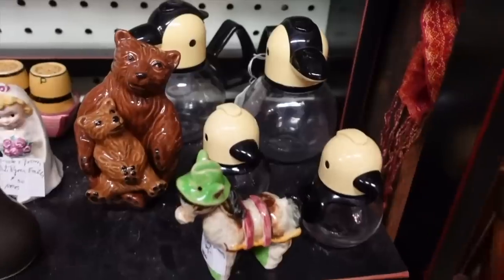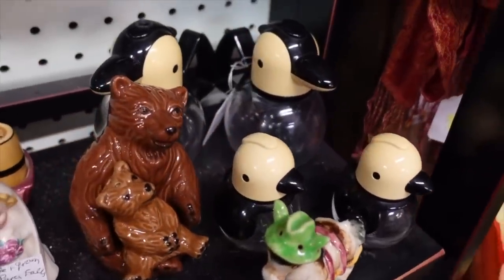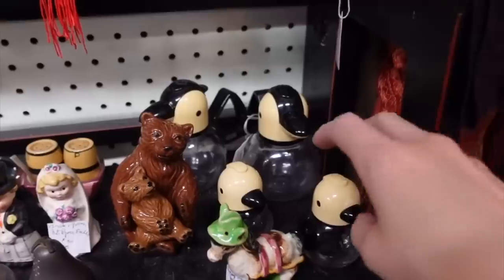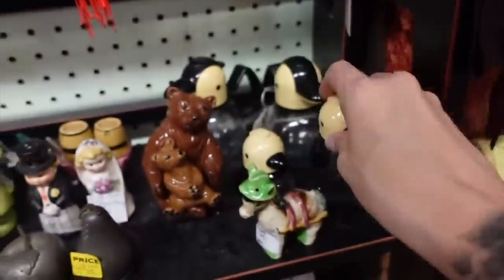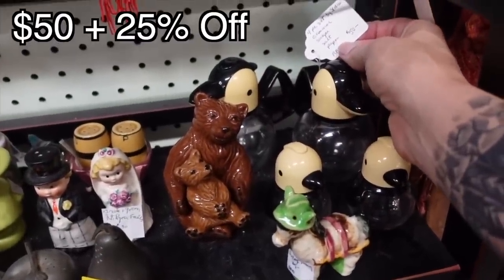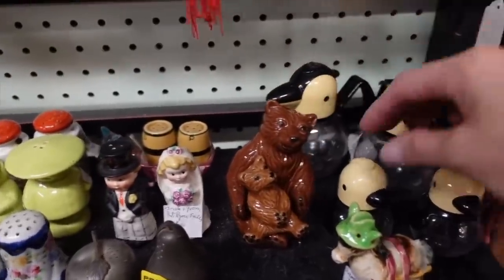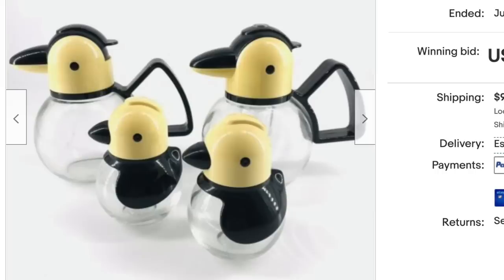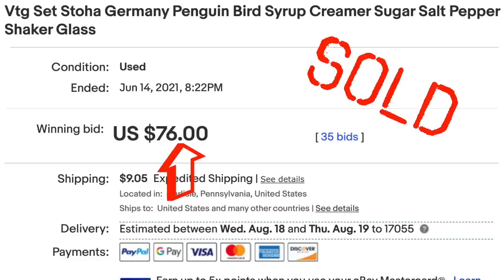This set was so cool because it's like birds — and I like birds. I believe it's a sugar, a creamer, a salt, and a pepper, or possibly one of them could be a syrup. They were made in Germany and they were really neat. They were $50, but there was a percent off for this booth — I believe 25% off. They were just really fun. If I put those on the table, the kids would have loved them, but I need to get rid of things, not add more.